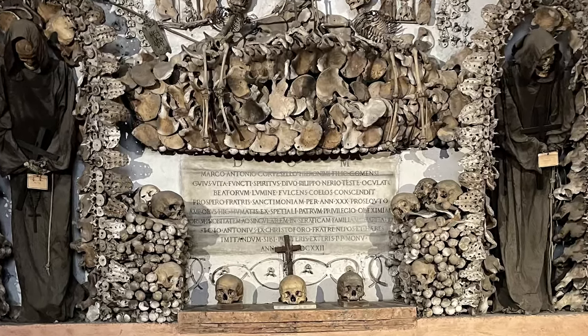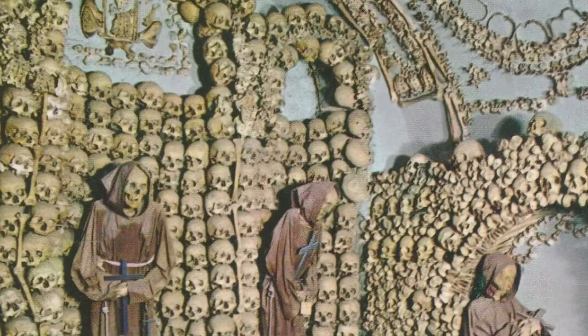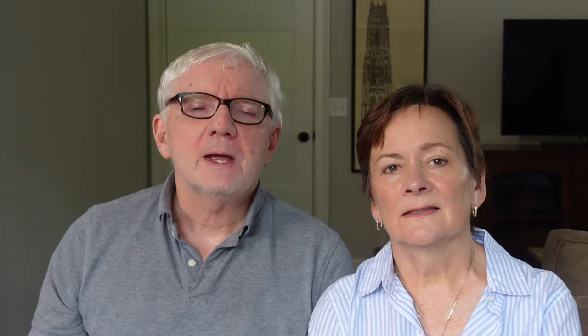There are also chapels of the arm bones and the skull. A plaque in one of the chapels, written in five languages, gives the church's message for the crypt: 'What you are now, we once were; what we are now, you shall be.' That's heavy stuff.